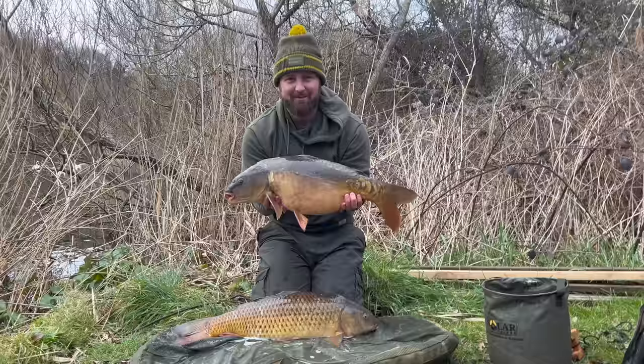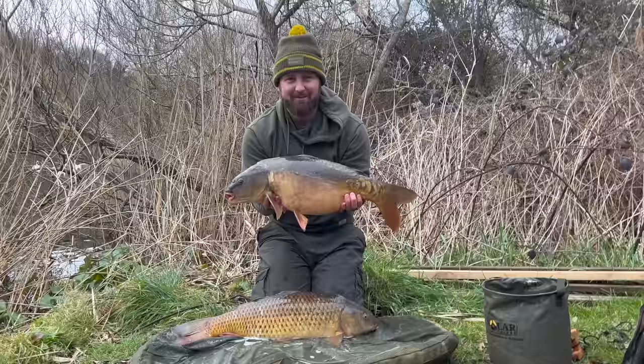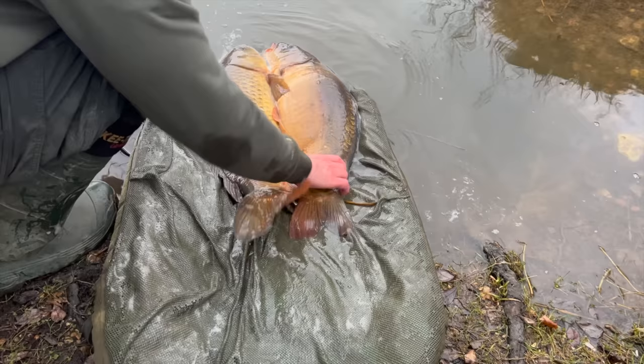I've just turned up on what's going to be my last session of this vlog and it's got off to an absolute flyer. There they are then — a little winter brace within an hour of turning up for a work overnighter. What a result. And if this is the way that I end my winter vlog, I've been more than happy.